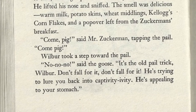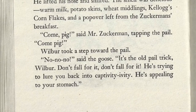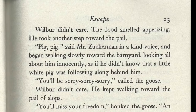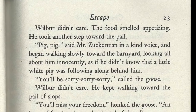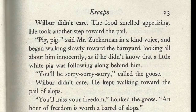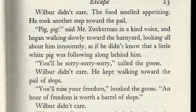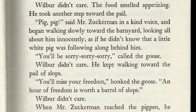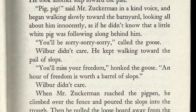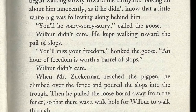"No, no, no!" said the goose. "It's the old pail trick, Wilbur — don't fall for it! He's trying to lure you back into captivity. He's appealing to your stomach." Wilbur didn't care. The food smelled appetizing. He took another step toward the pail. Mr. Zuckerman, in a kind voice, began walking slowly toward the barnyard, looking all about him innocently as if he didn't know that a little white pig were following along behind him. "You'll be sorry, sorry, sorry," called the goose. Wilbur didn't care.